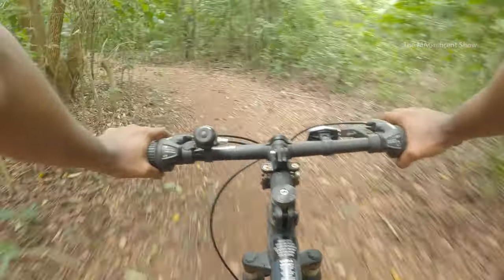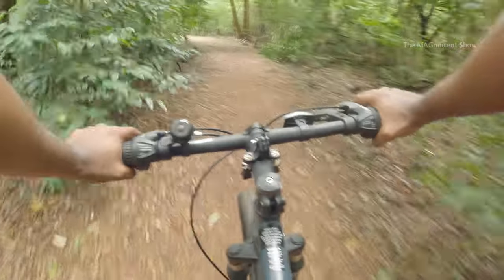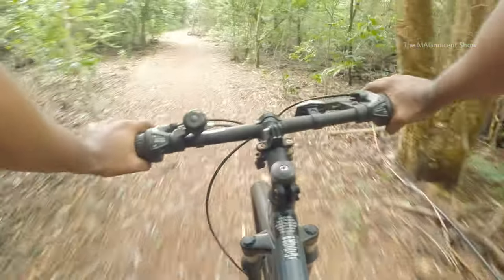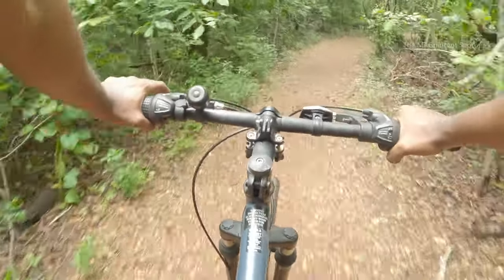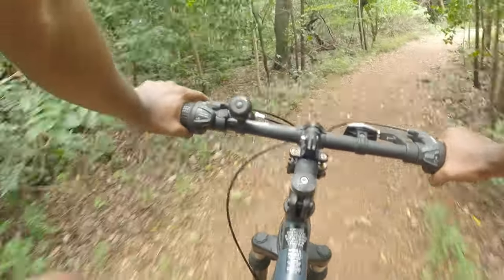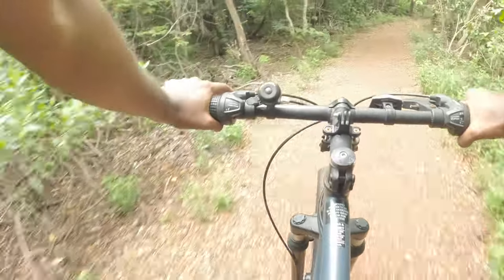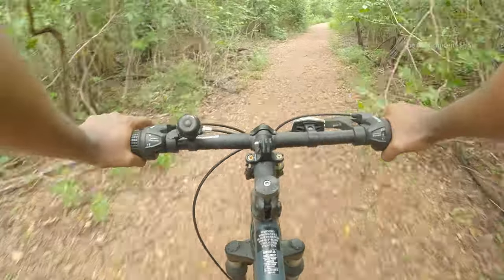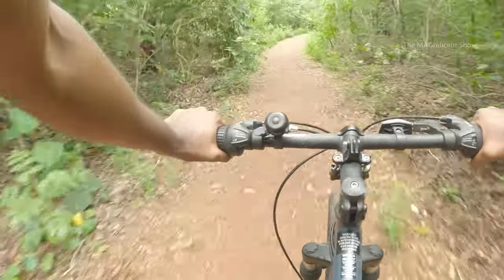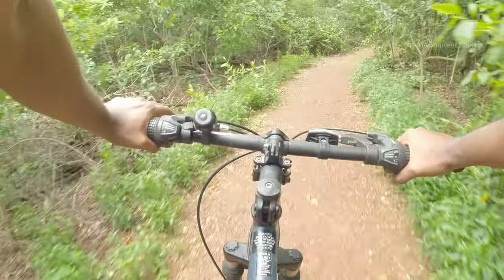Let's resume our journey through this trail. This place is really good — no vehicle sound or anything. What I can hear is only the sound of birds and animals. It's a different experience to ride a bicycle through this kind of trail.